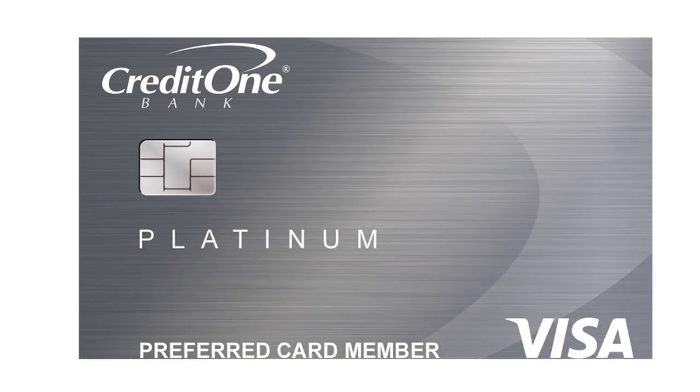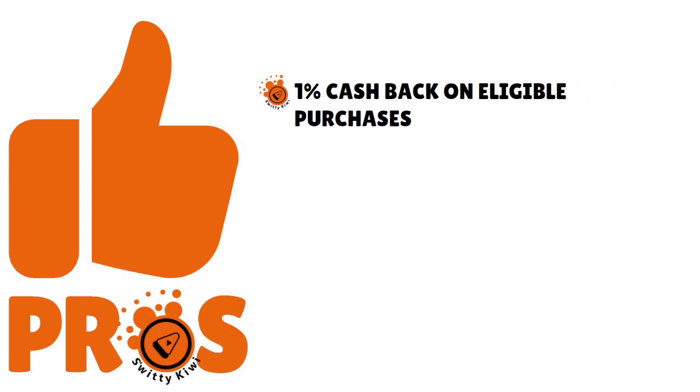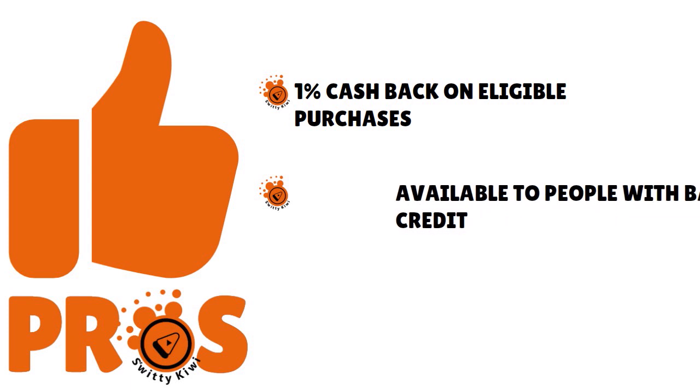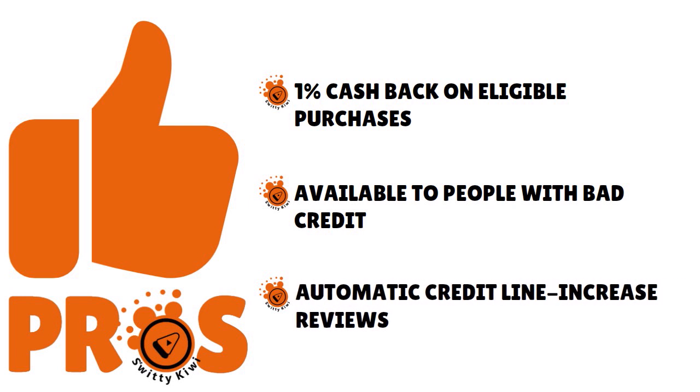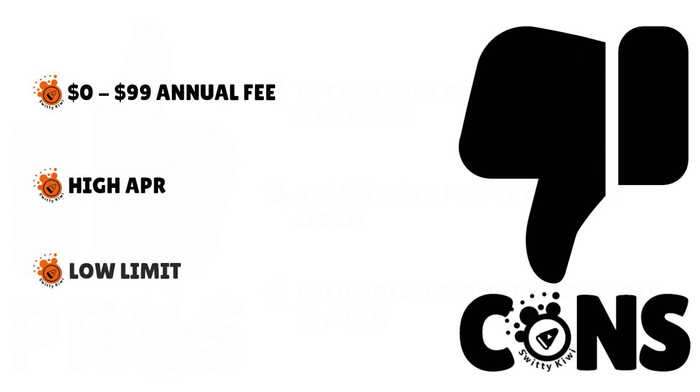Let's start with Credit One Bank Unsecured Visa. The pros: 1% cash back on eligible purchases, and this card is available to people with poor credit, no credit, bankruptcy — specifically for people with a credit score below 500. You also have automatic credit line increase reviews. The cons: the annual fee oscillates between zero and $99, they have a high APR, and a low credit limit.